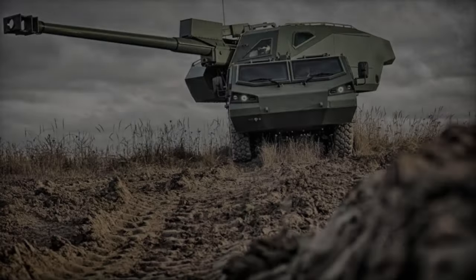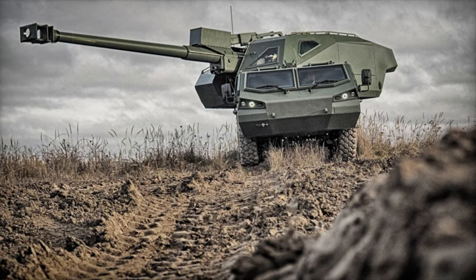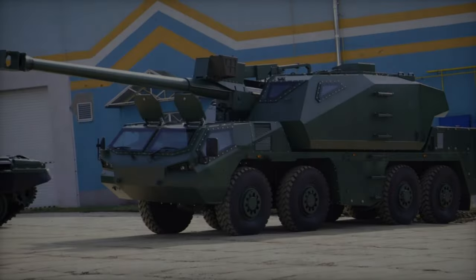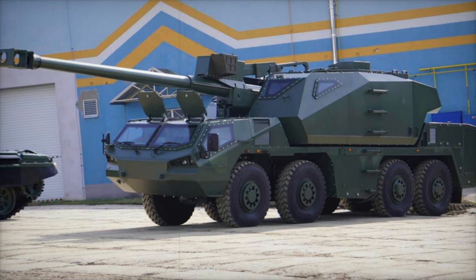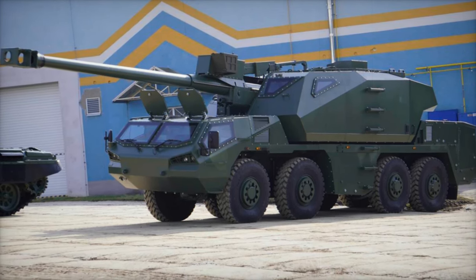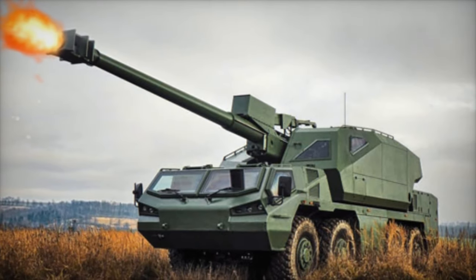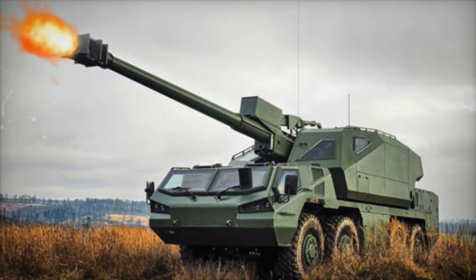The Dita's 155mm L45 gun, capable of using NATO-standard projectiles, has an effective firing range of up to 39km when deploying advanced munitions. This allows for precise, long-range engagements with minimal crew requirements. The system is designed for swift deployment, high mobility, and precision targeting, making it a formidable asset in any operational environment.